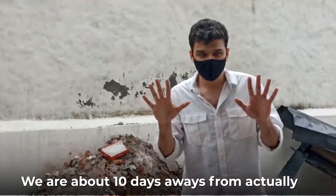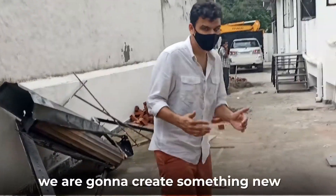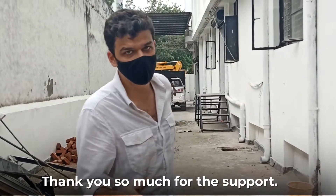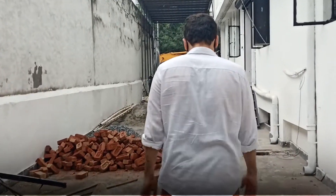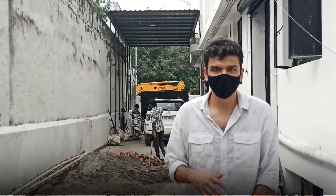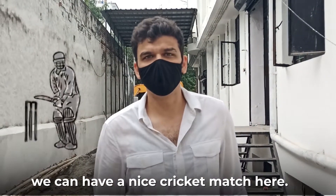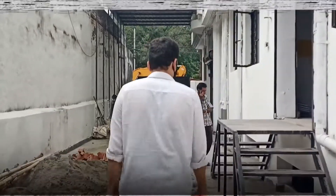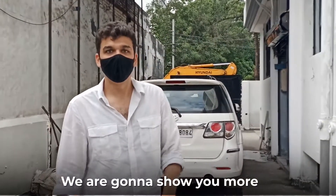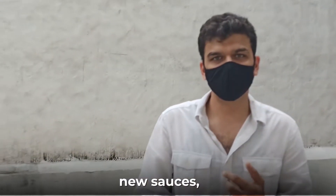We are about 10 days away from actually opening up. The whole idea of this place is to create something new, something fresh and something awesome for you guys — thank you so much for the support. This whole driveway is massive and is actually for trucks to go in and out. But why I actually chose this place is so that all the staff can have a nice cricket match here! This is what our factory is going to look like, and we are going to keep updating you with new recipes, new sauces, and everything new.